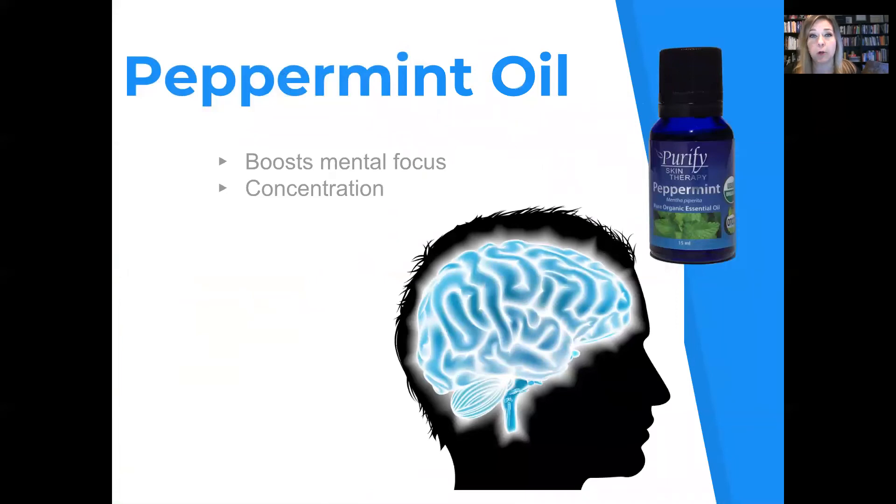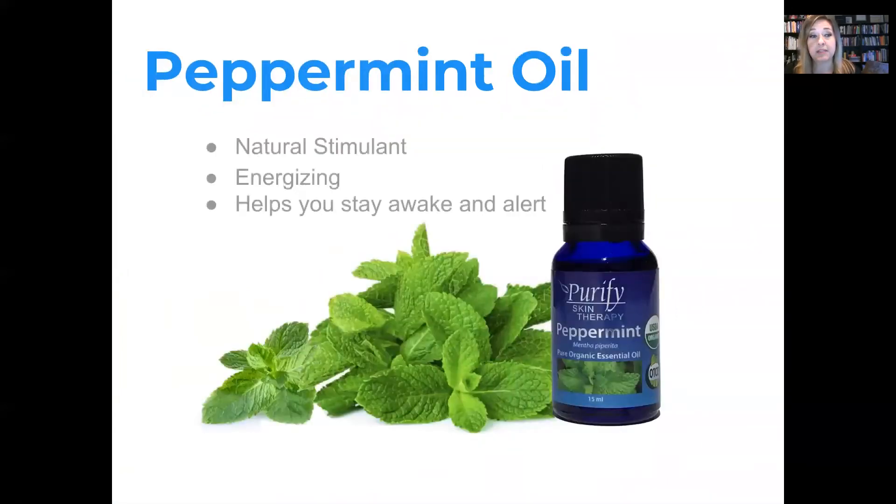The third reason I like peppermint oil is because it boosts mental focus and concentration. It's a natural stimulant and it energizes and helps keep you awake and alert.